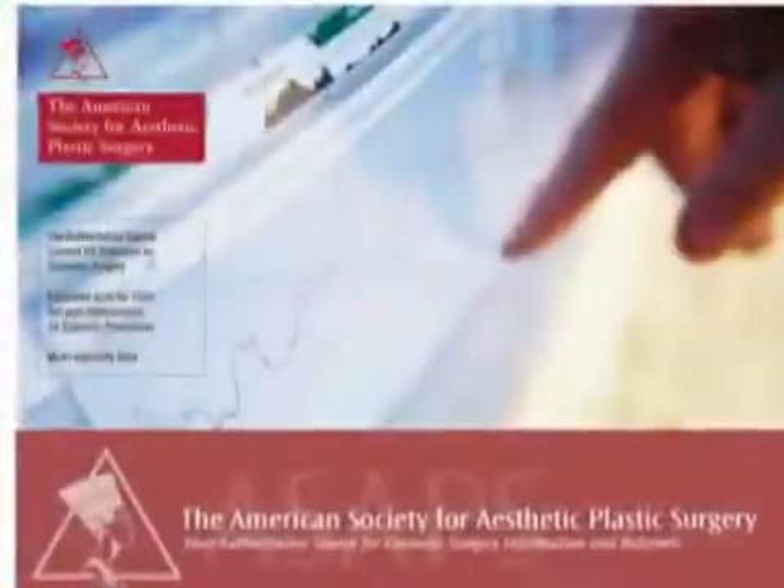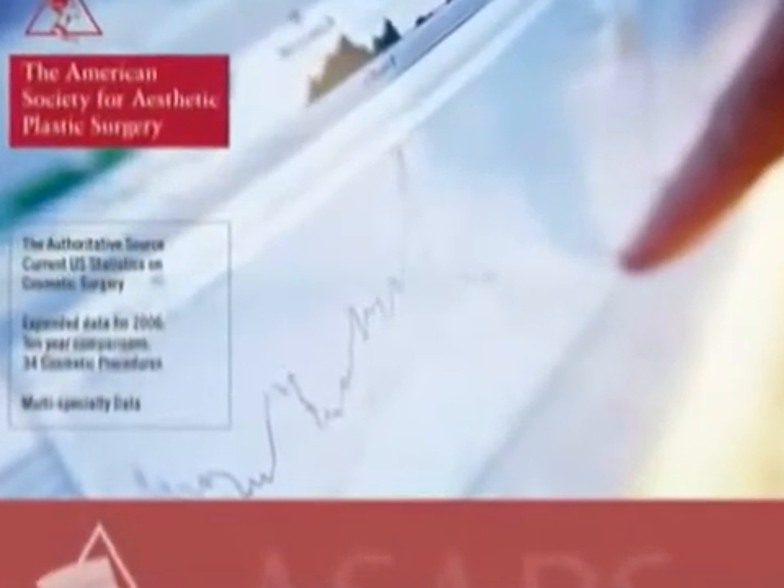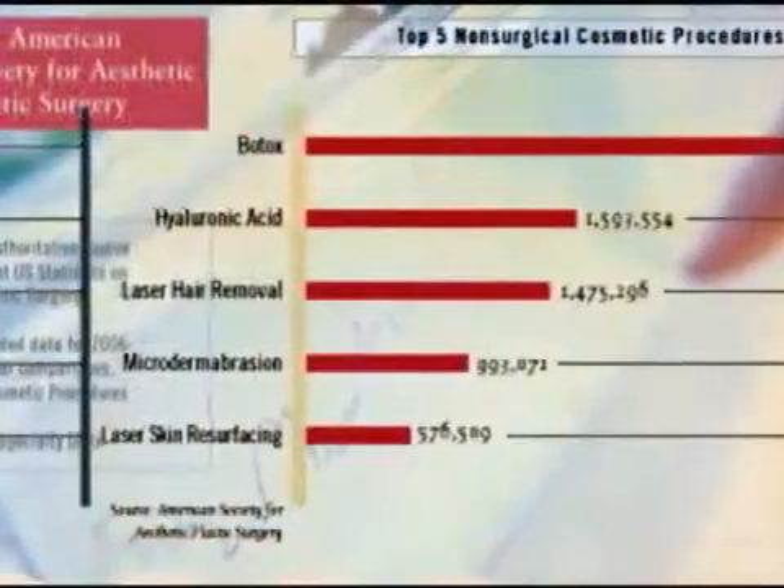According to experts at the American Society of Aesthetic Plastic Surgery, laser hair removal is one of the top non-surgical procedures available today. Hair removal is not only popular, it is the most rapidly growing procedure in the United States today for cosmetics.